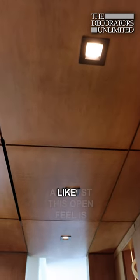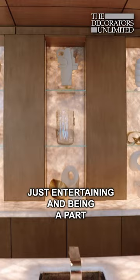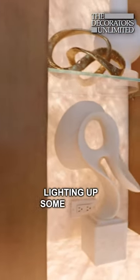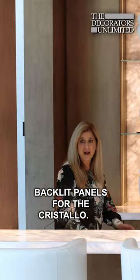This open feel is just a great way of entertaining and being a part of the room. It was a great way of lighting up spaces with these back-lit panels for the Cristallo.